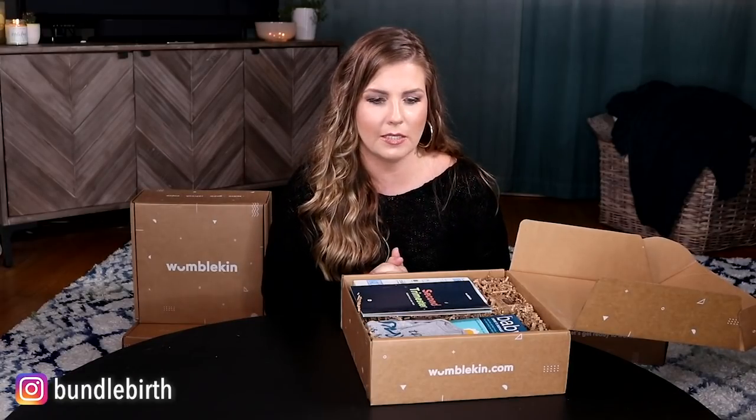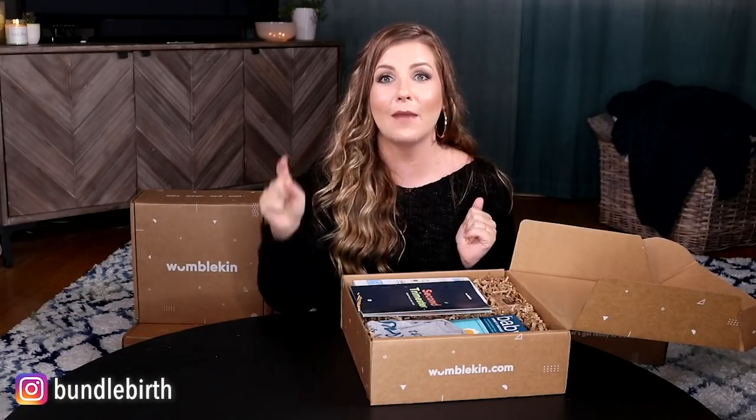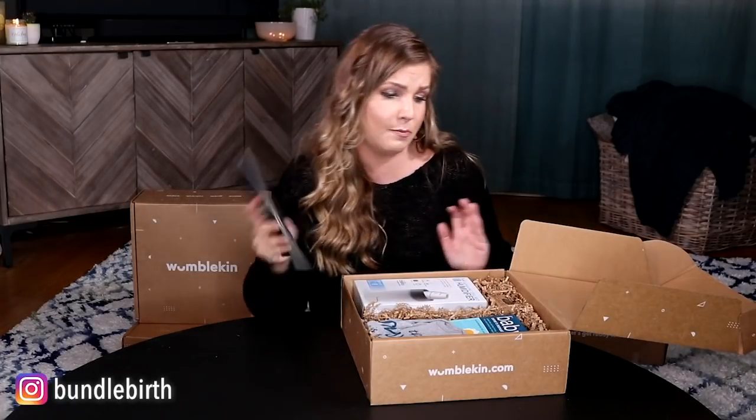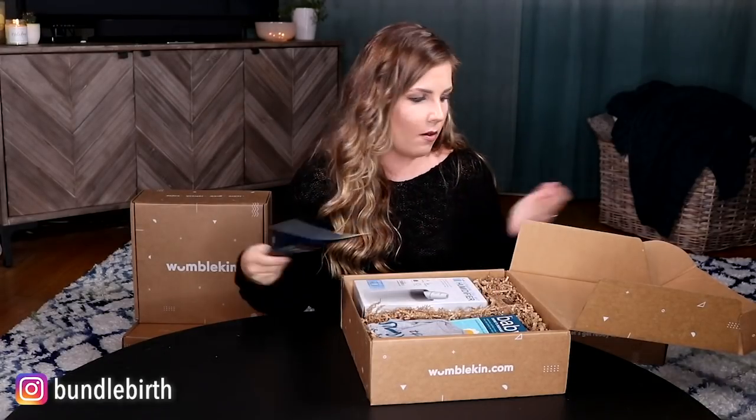I'm totally a guilty subscription box freak — FabFitFun literally came today and I was like, oh, Christmas! It's such a fun little pick-me-up surprise. As a gift idea, or even for yourself, or for a partner to give their pregnant partner, this is such a fun way to support their pregnancy, encourage the process, give them evidence-based education from doctors, nurses, pediatricians, and lactation specialists, and give them that little pick-me-up for every trimester as things change. I would totally subscribe if I was pregnant.